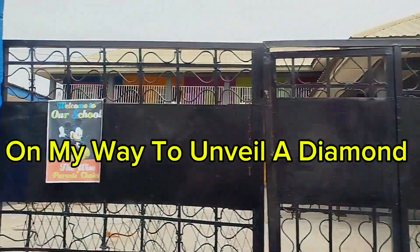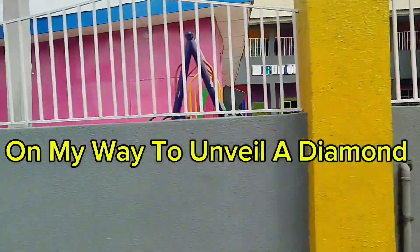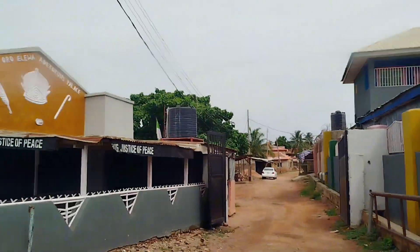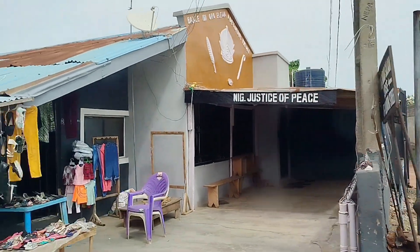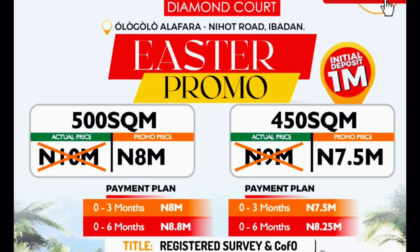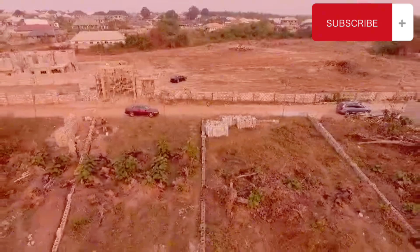It was another day for me, precisely on a Monday morning, to unveil another diamond in the city of Ibadan. This diamond is situated at the business and industrial district of Ibadan — it's no other place than Give 10 Diamond Court at Nyholt Road, Jericho Extension, Ibadan.